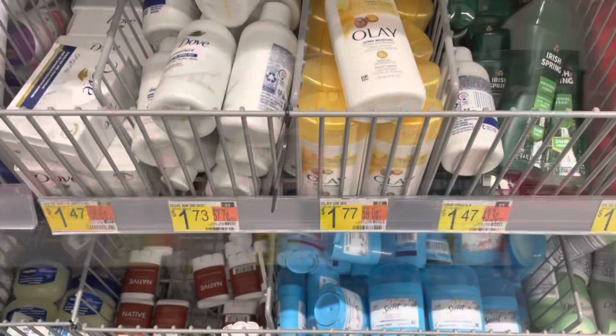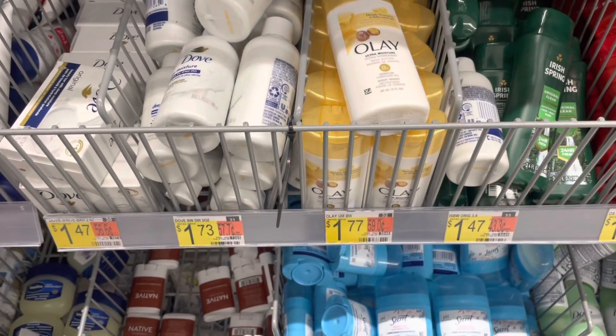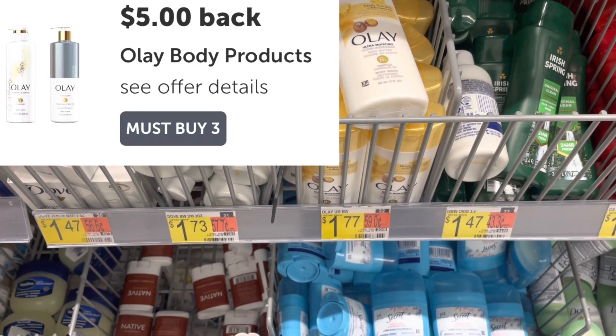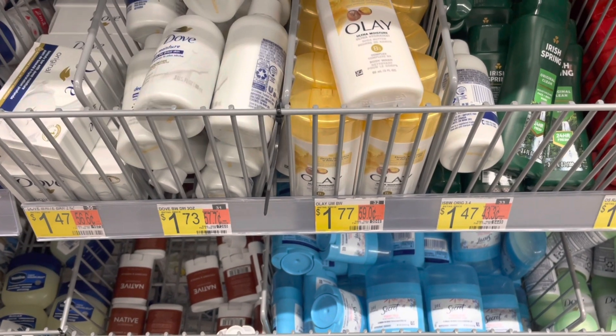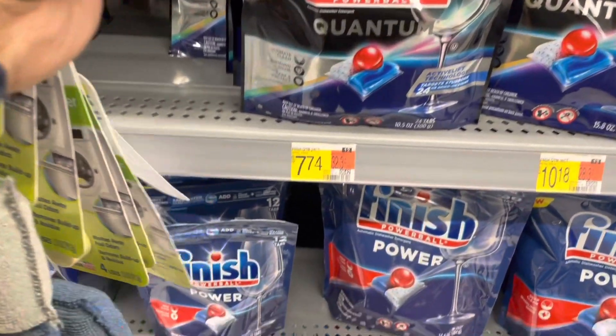Pick up three Ole body wash at $1.77 each — that's a $5.31 total. There's a $5 rebate when you pick up three, leaving you at just $0.31 for all three.